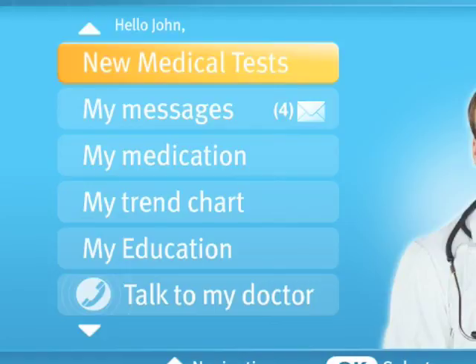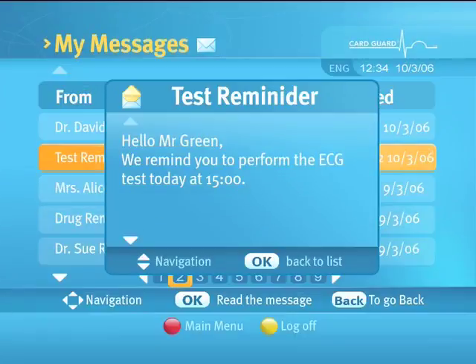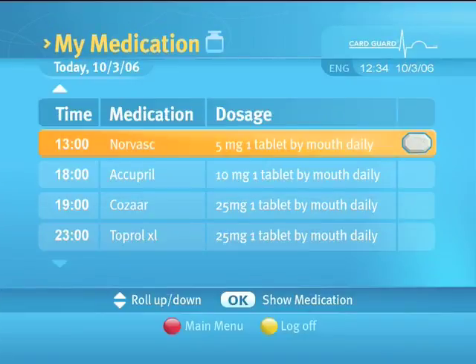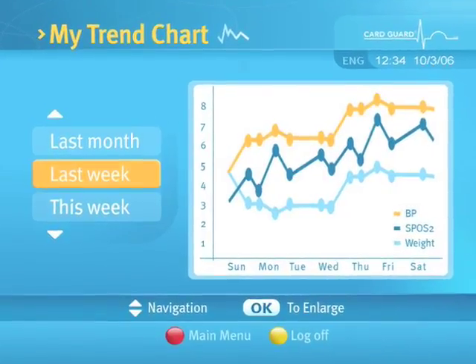'New Medical Tests' performs your medical tests. 'My Messages' reads text messages from your healthcare provider. 'My Medication' lets you view your current daily prescription.